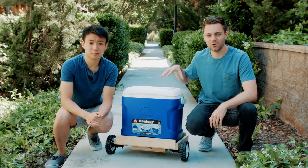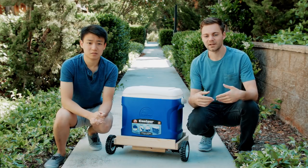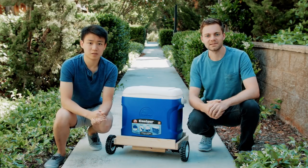Hey guys, this is our autonomous follow-me cooler. It's basically an Arduino powered robot which follows you by connecting to your smartphone via Bluetooth. It navigates by comparing its own location to your phone's location by streaming GPS coordinates.